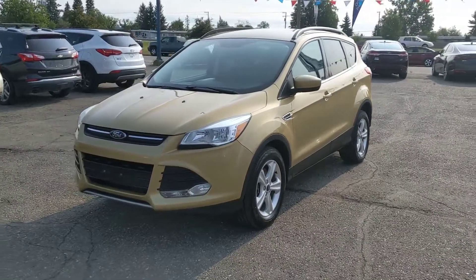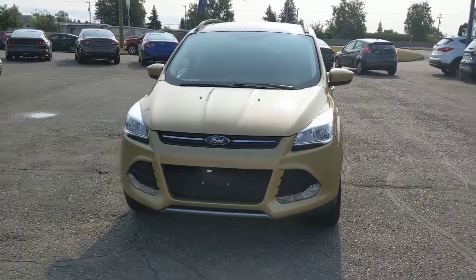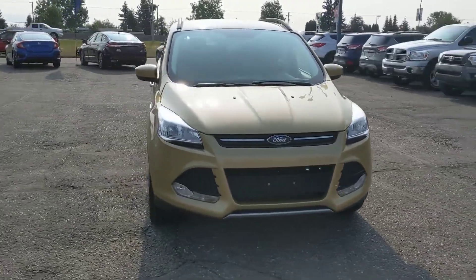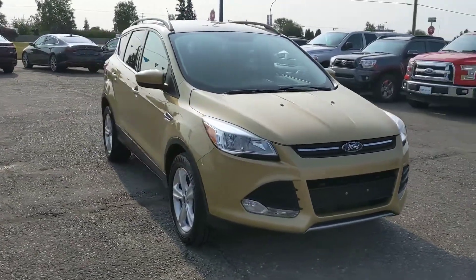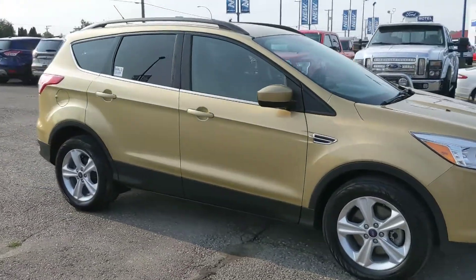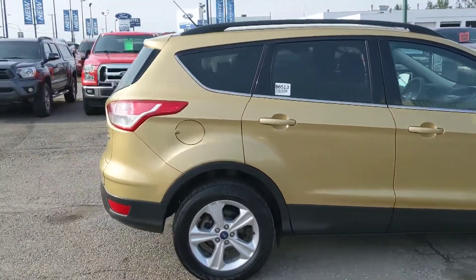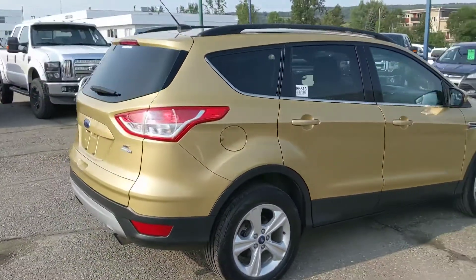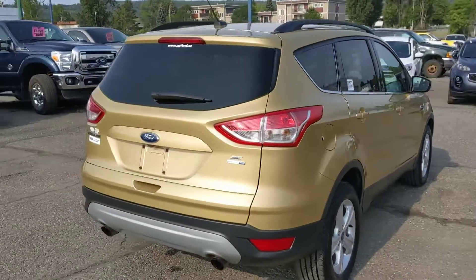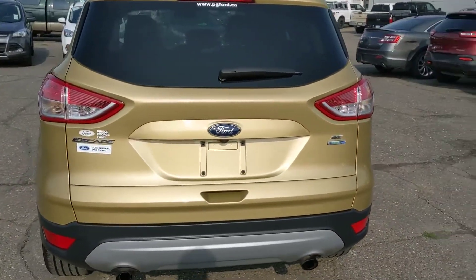Hello, this is Eric at the Prince George Ford Pre-owned Supercenter and we're looking at the 2015 Ford Escape in an SE trim. Freshly detailed so it's looking nice and clean in this very nice looking gold exterior. The Escape makes a great little SUV for a family or just someone looking for a more reliable winter vehicle, being four-wheel drive with an EcoBoost engine. You've got some great fuel efficiency there as well, but let's take a look at some of the features inside.